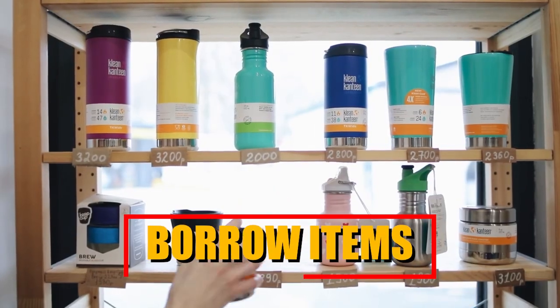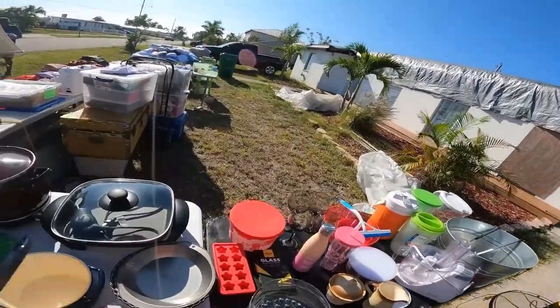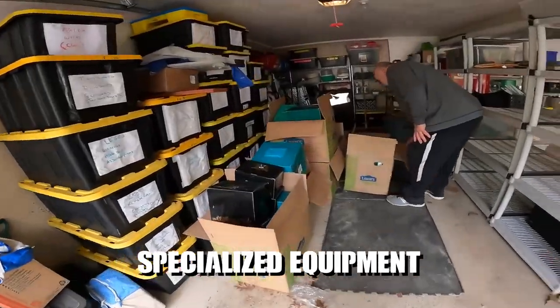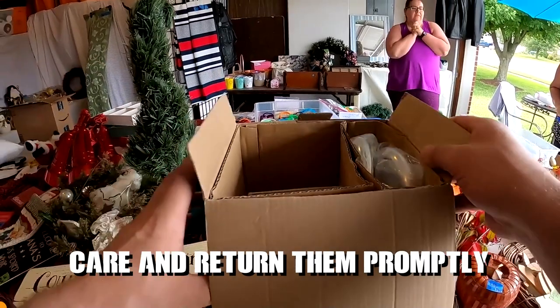Borrow items from friends and family. Before buying something, check if you can borrow it from a friend or a family member. This applies to items you may need for a short period, such as tools, kitchen appliances or specialised equipment. Borrowing instead of purchasing can help you save money and reduce clutter in your own space. Remember to treat borrowed items with care and return them properly.